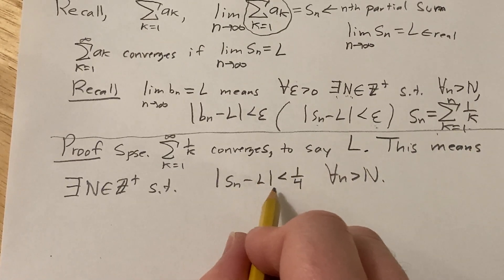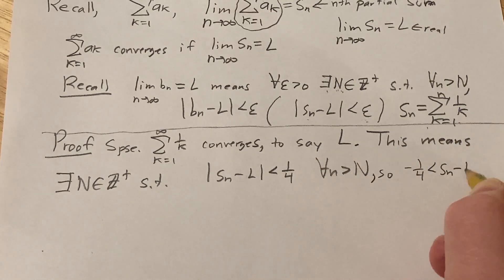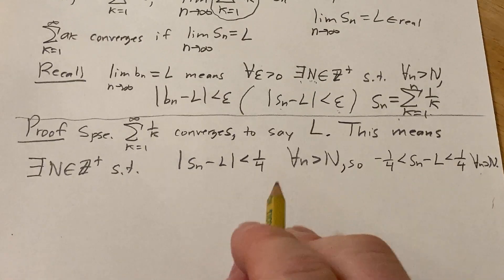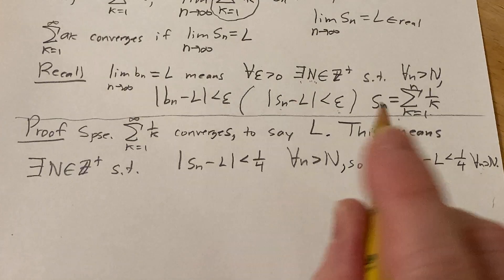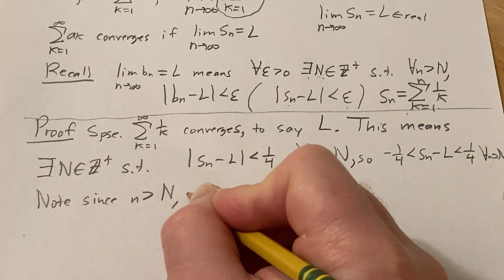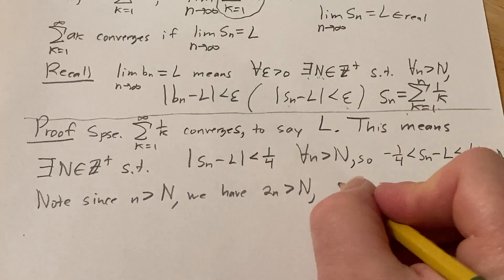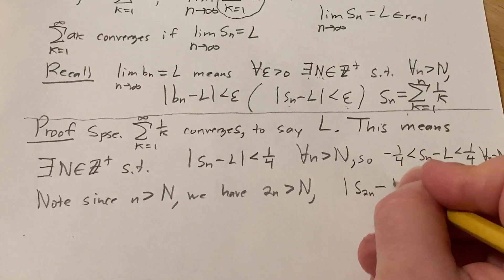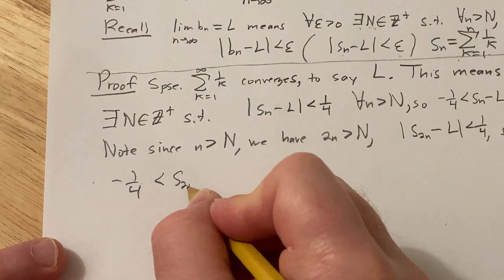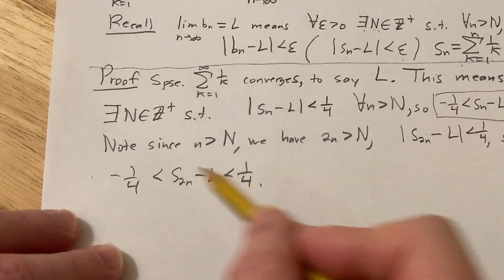Now we can drop the absolute value to get: −1/4 < s_n − l < 1/4 for all little n greater than N. We're also going to look at s_{2n}. Since little n is bigger than capital N, we have 2n also bigger than capital N, so |s_{2n} − l| < 1/4 as well, giving us −1/4 < s_{2n} − l < 1/4. So now we have two inequalities.